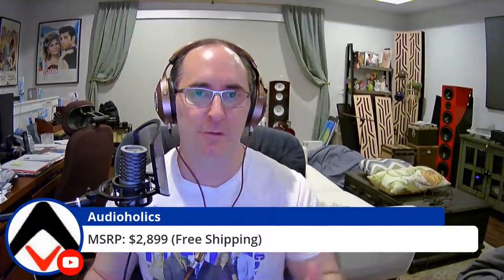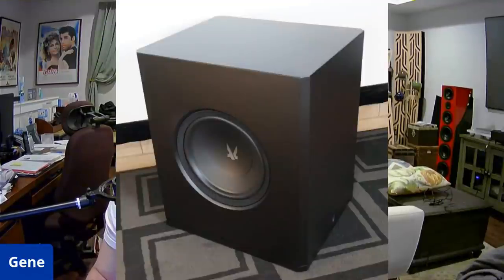The 1723 2V subwoofer retails for $2,899, and if you want the premium finish options it's an extra $100 — and that's with free shipping, so that's quite a deal for what we're about to show you. I want to show you a couple of pictures here and go over James Larson's review, which is on the editorial side at audioholics.com — I'll put a link in the description below.